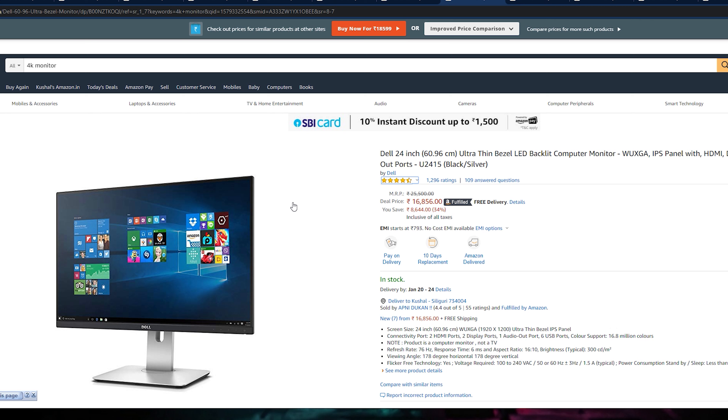This monitor has an IPS panel and a 16:10 aspect ratio with resolution of 1920 by 1200 — slightly more than a standard 1080p monitor. The response time is 6 milliseconds and it comes with a 76Hz refresh rate. This monitor is around 16,856 Rs., so definitely check this monitor out.